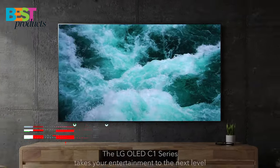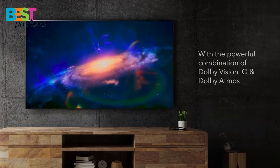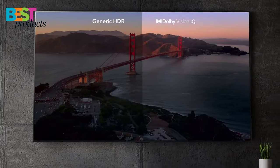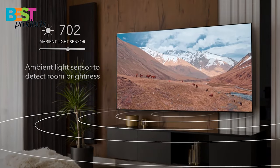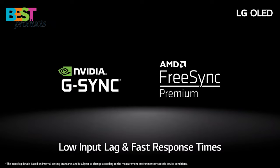Number 3. LG C1. The LG OLED C1 series is a great choice for anyone looking for a high-quality viewing experience. The OLED display provides excellent picture quality, and the 9 Gen 4 processor 4K ensures that your content looks its best. The Game Optimizer gives you easy access to all your game settings, and the HDMI allows for fast gaming speeds.